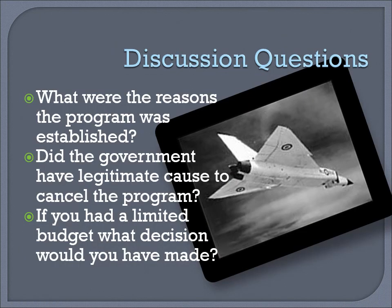Discussion questions. What were the reasons the program was established? Did the government have legitimate cause to cancel the program? If you had a limited budget, what decision would you have made?